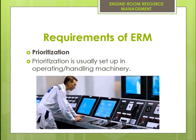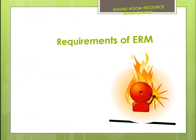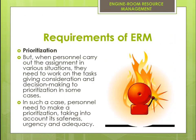Prioritization is usually set up in operating or handling machinery. However, when personnel carry out assignments in various situations, they need to work on tasks giving consideration and decision making to prioritization. In such cases, personnel need to make prioritization decisions taking into account safeness, urgency, and adequacy.